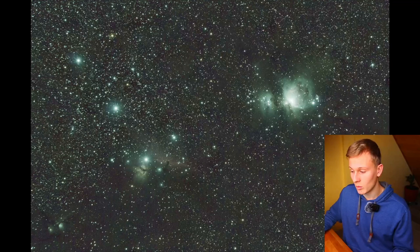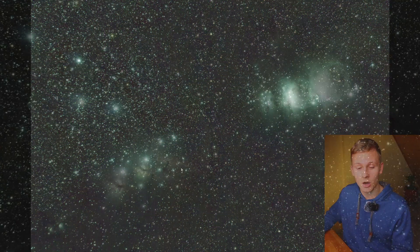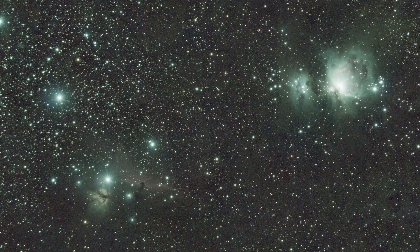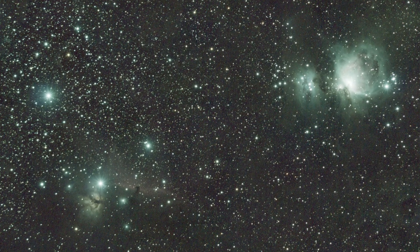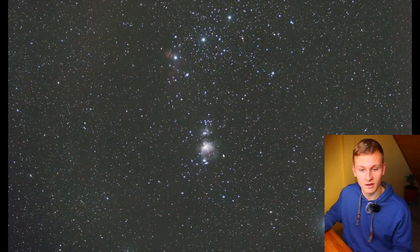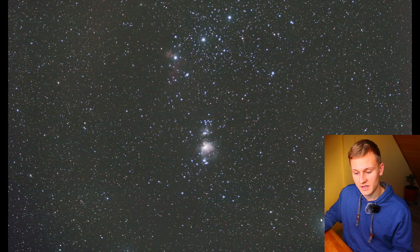It is actually a very easy object to find because there are multiple objects in that region. Here is a wide field image of the Orion constellation. You can see the Orion Nebula right there, and right here you can see the Horsehead and Flame Nebula. It's very easy to find because these three stars are very easy to spot in the night sky, and you can also see this bright star right there.